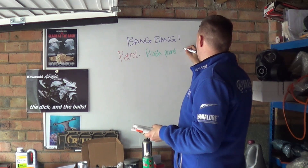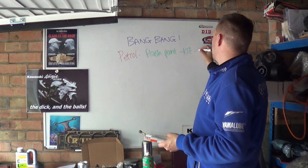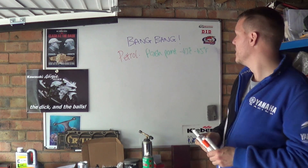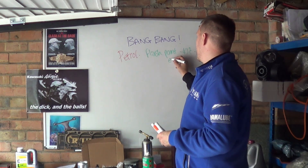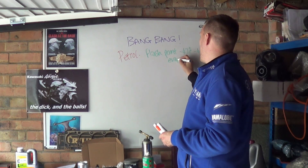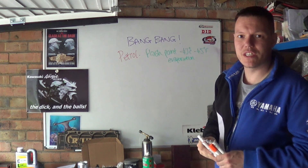The flash point for petrol is minus 43 degrees Celsius, which is minus 45 degrees Fahrenheit. So our flash point is basically our evaporation — that's our evaporation temperature.